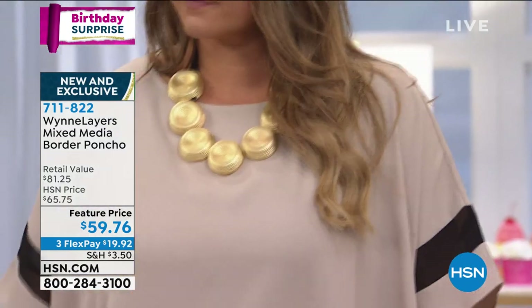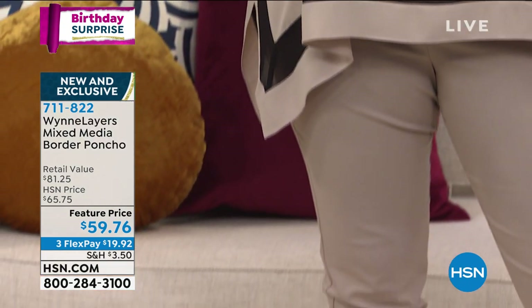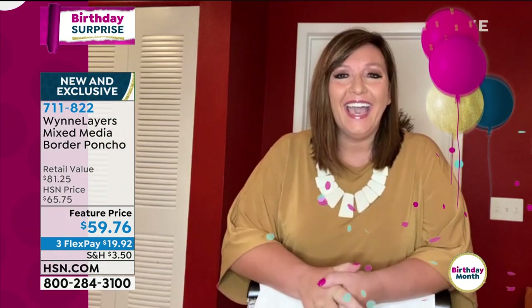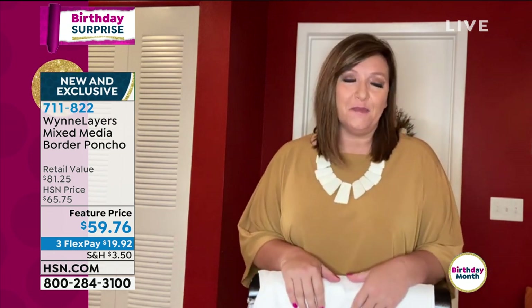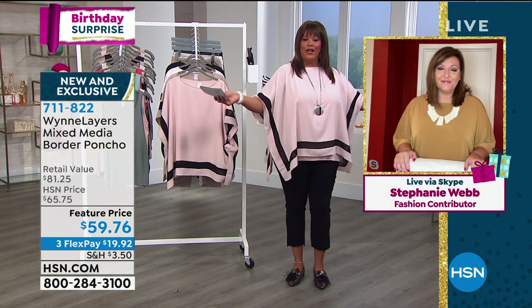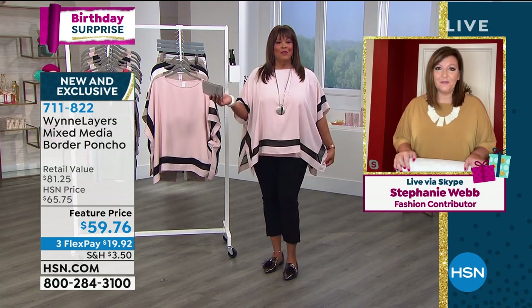We have Stephanie Webb with us — she's filling in for Marla Wynn today, our wonderful brand ambassador, joining us via Skype. Hey Steph, how are you this morning? Good morning, Debbie. Thanks for letting me shop with you today, and happy birthday month to HSN! I love this box poncho — you throw it on and it has a little bit of drape and movement. I like the side slits on it. What was the inspiration behind this?